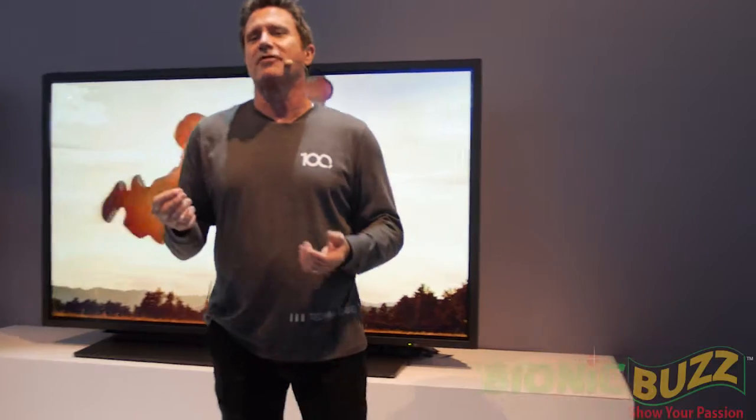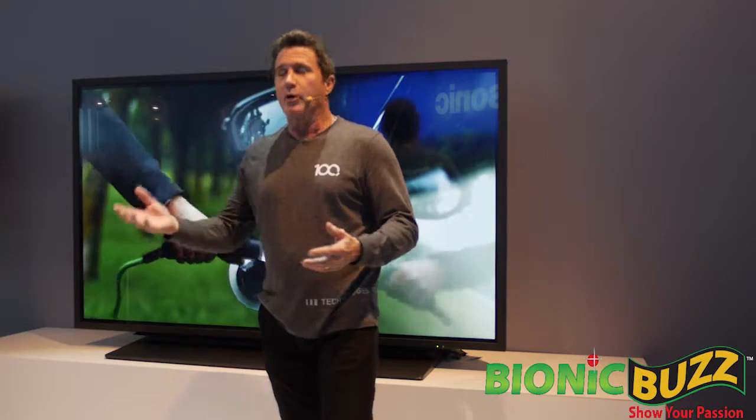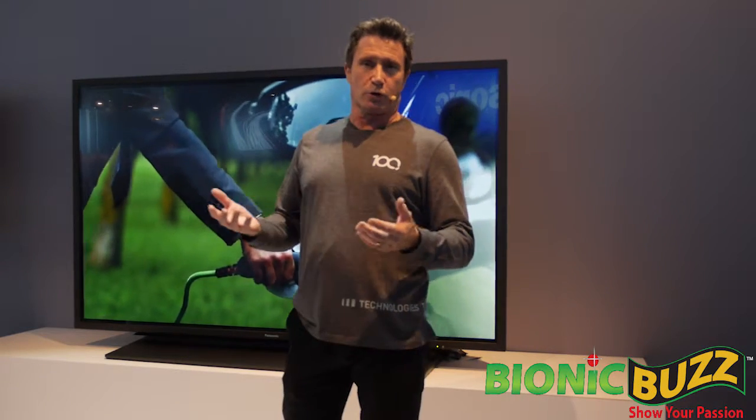We believe in leaving the world a better place than we found it. As a result, we've become a world leader in eco-technologies, from powering electric vehicles to solar grids. And our solutions are helping many forward-thinking businesses and governments to pursue a brighter, more eco-responsible future.